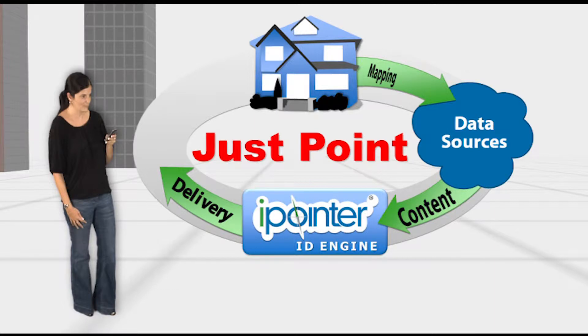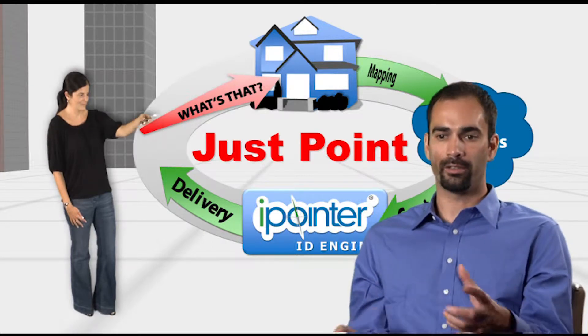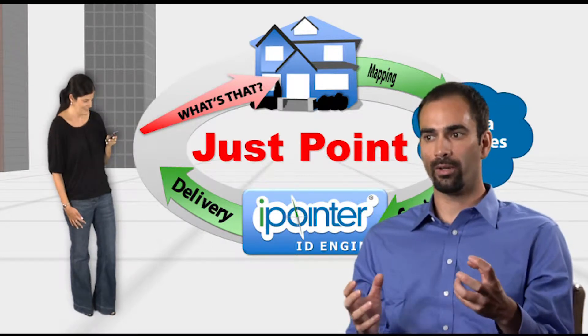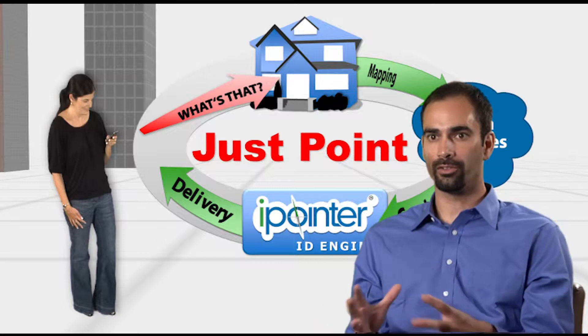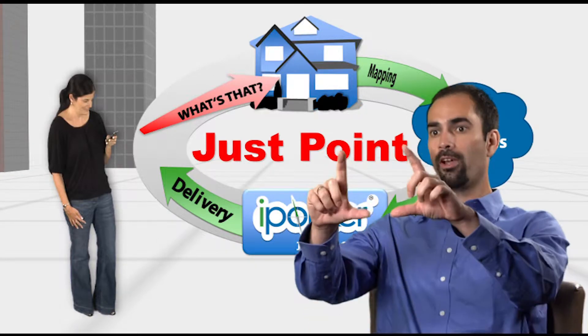The iPointer is all about simplicity — making it easy for people to learn about and interact with their surroundings. You don't have to zoom in. You don't have to touch. You don't have to rotate. You don't have to click the mouse all over the screen or hold the phone up to interact with this map.